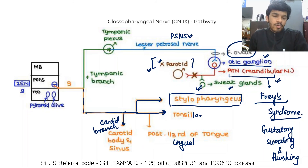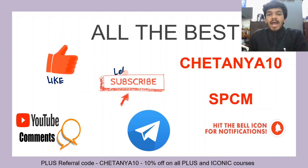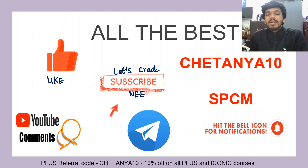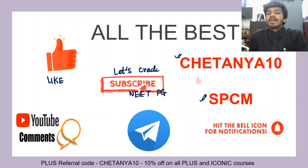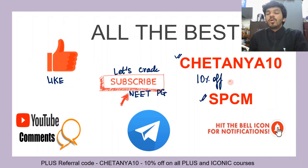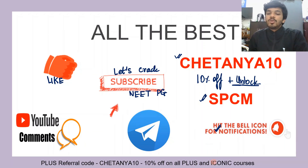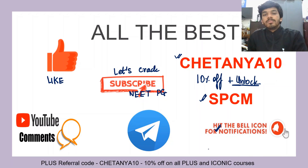That was all you needed to know about the glossopharyngeal nerve — its course and its various branches. The next video will be on the vagus nerve, so do watch that. Please hit the like button, subscribe to our channel Let's Crack NEET PG, drop any comments below, and subscribe to our Telegram channel. You can use the referral codes in the description for an additional 10% off or to unlock all free features of the Unacademy app. Hit the bell icon for notifications. Thank you so much for watching.